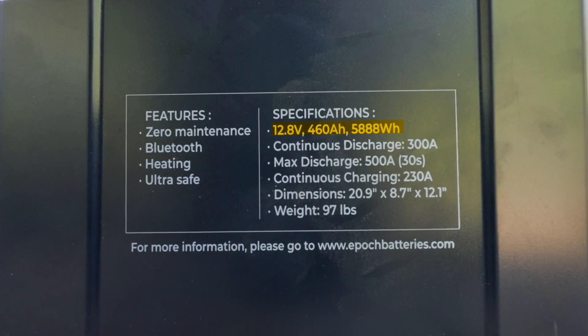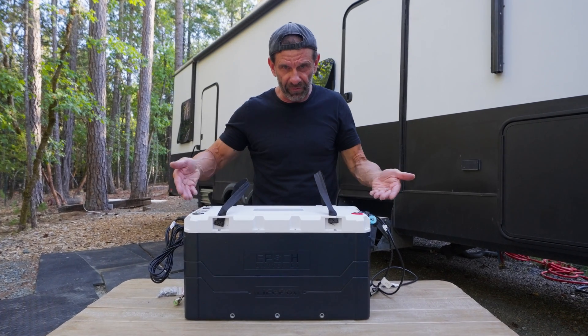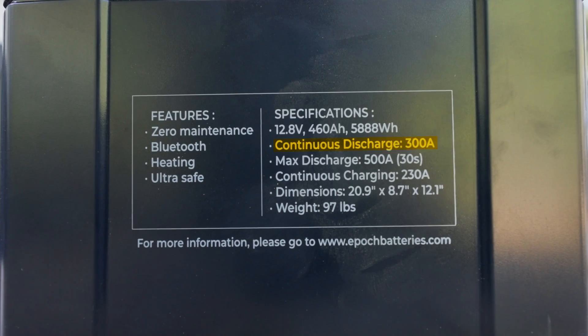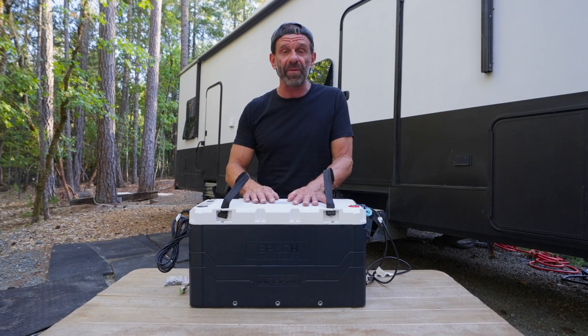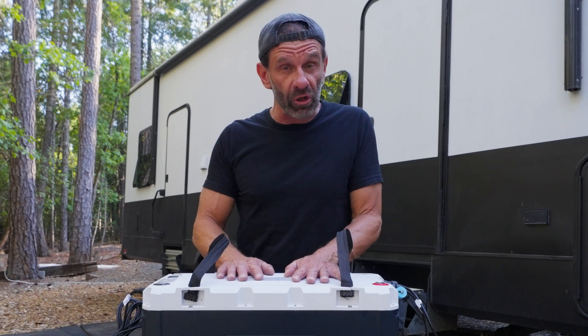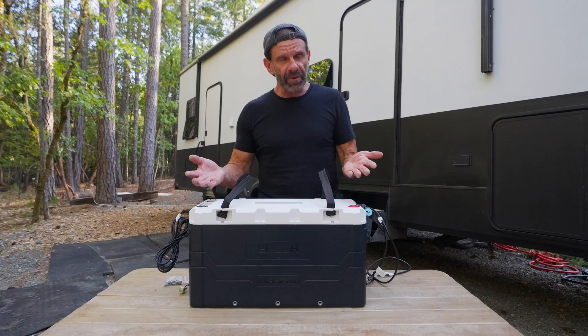How much power does the Epic 460 have? It's 460 amp-hours at 12.8 volts, which is 5,888 watts — almost six kilowatts packed into this beautiful little space right here. The Epic can output 300 amps continuously, which means it can power a lot of big stuff for a long time.